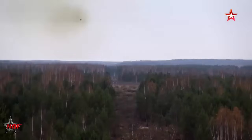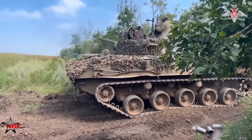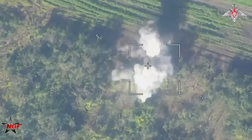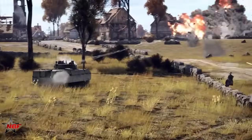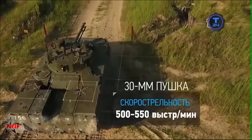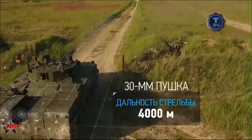These characteristics make the BMD-4M an effective platform for offensive support. Its ability to fire from covered positions, to support mobile assaults, and to traverse complex terrain has led to its deployment in several recent operations. Russian airborne forces emphasize its maneuverability, especially in areas where wheeled vehicles face difficulties. Its lightweight and off-road capabilities allow it to operate efficiently in muddy or unstable environments.